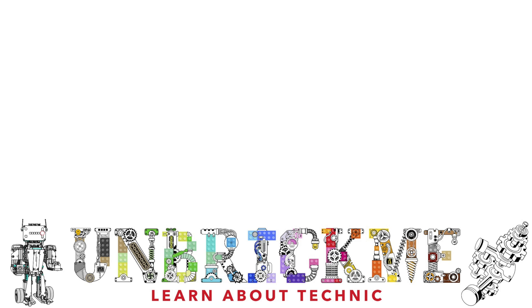If you would like to learn more about the bulldozer — like its track tensioning, the gearbox, and more — then click on the video right over here. This is Unbrick Me Here, and I'll see you in the next one.